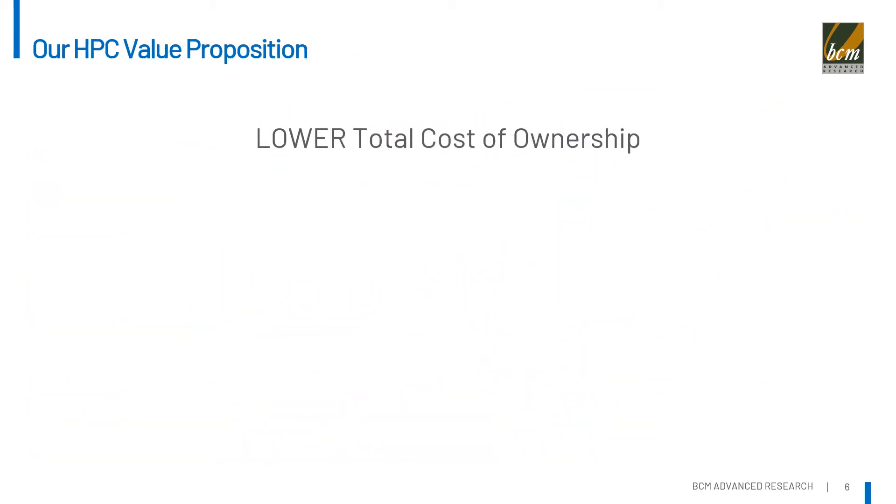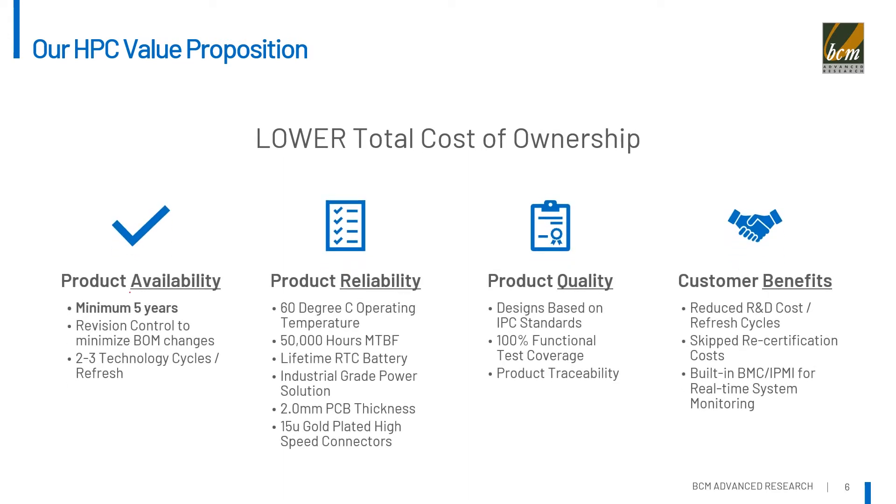Our HPC products are designed with the following key features. For product availability, our HPC product lifecycle is a minimum of 5 years. It is revision-controlled to minimize BOM changes so customers can get 2 to 3 technology cycles out of it. For product reliability, we have added IPC reliability, so it operates at 60 degrees C, which is not normal for this type of product.